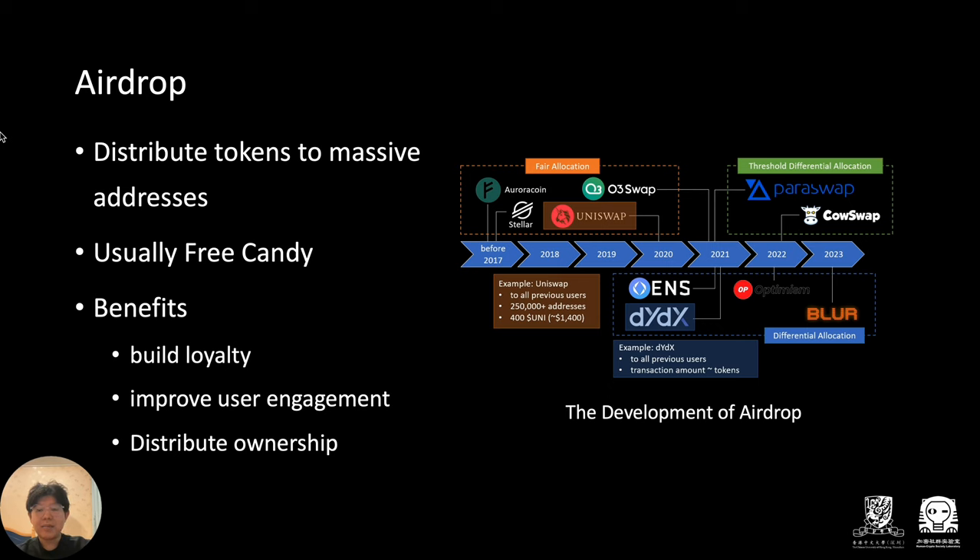As we can see, many famous projects including top DEXs like Uniswap and dYdX chose airdrop for fast raises.